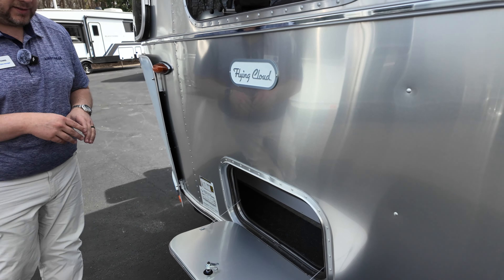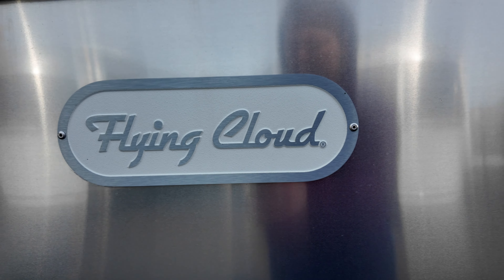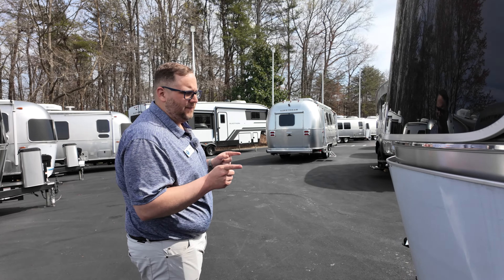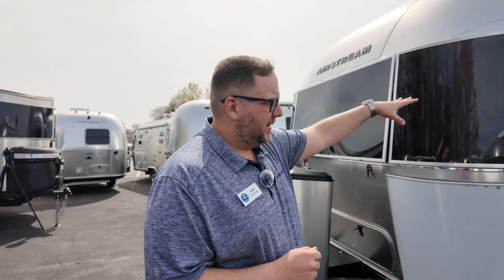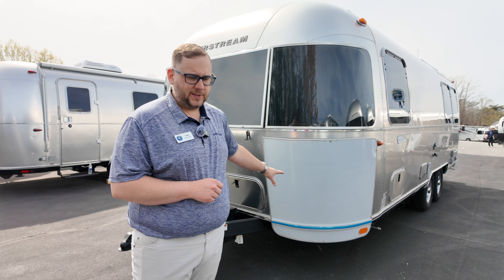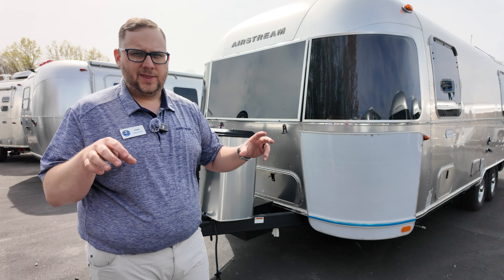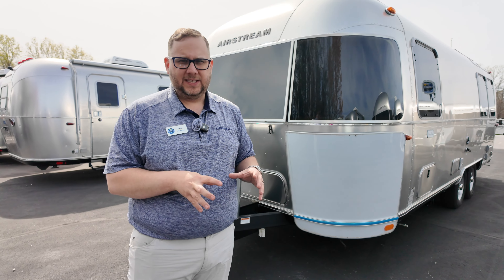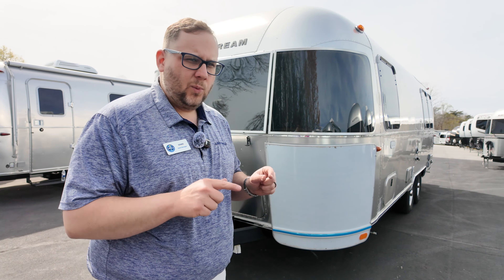Just forward from the dump valves is sewer hose storage — a dedicated spot for that. Then there's a third outside storage compartment where I keep tools, stabilizer arms, and a drill. The roof has the optional 300-watt solar package and optional second AC. You get a 15,000 BTU AC for the living area and a 13,500 BTU over the bedroom, both with heat pumps. There's also a traditional propane furnace and a fully enclosed heated underbelly — the furnace pushes heat down there for cold-weather camping.